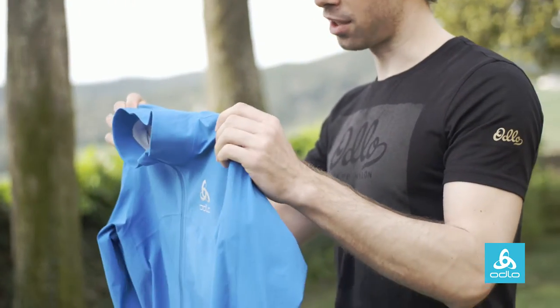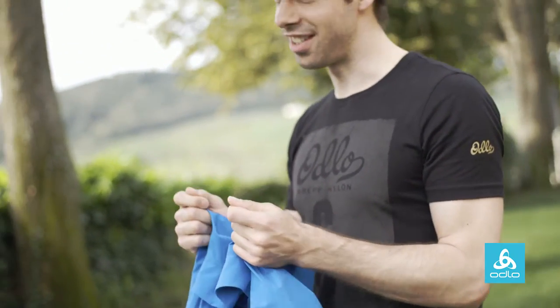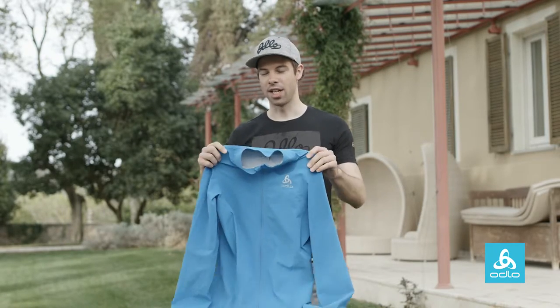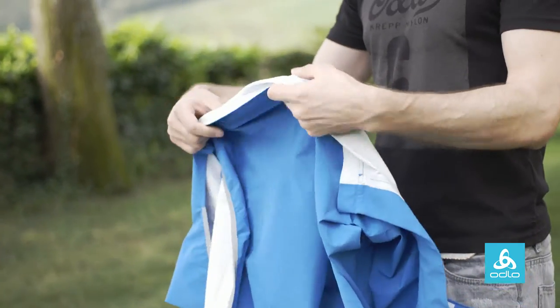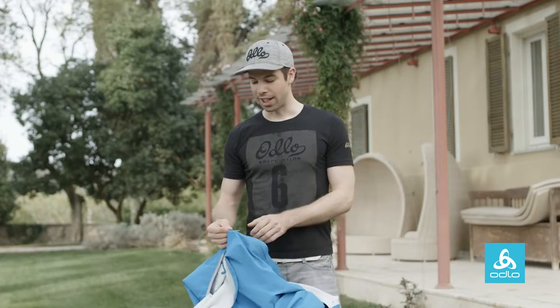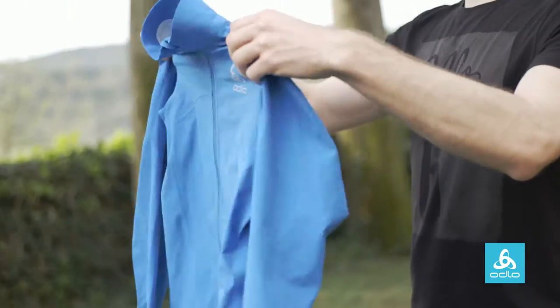Most rain jackets for cycling are made out of a three-layer material, which is very stiff and also doesn't allow a good fit on the bike. We work with a 2.5-layer material, which is first of all much stiffer, much lighter, and the elasticity is very good. Because of this elastic material, we were able to create a very nice bike-specific fit.